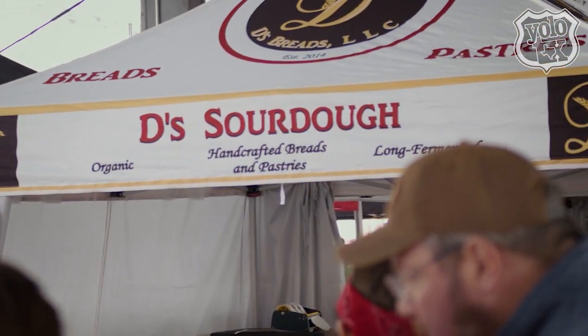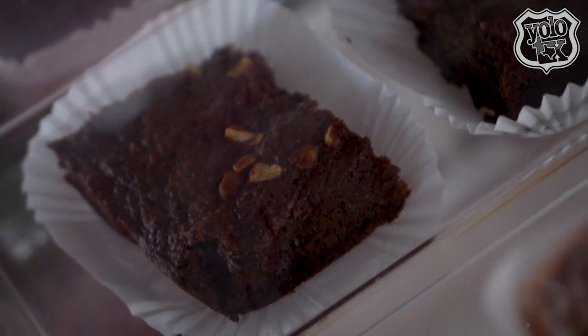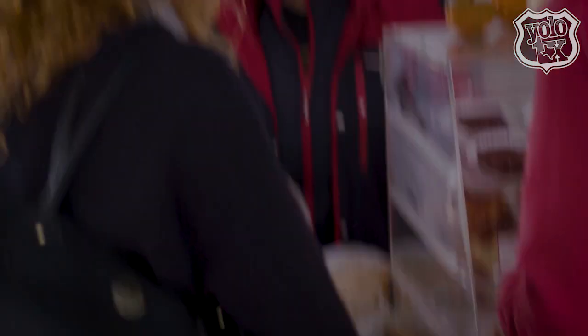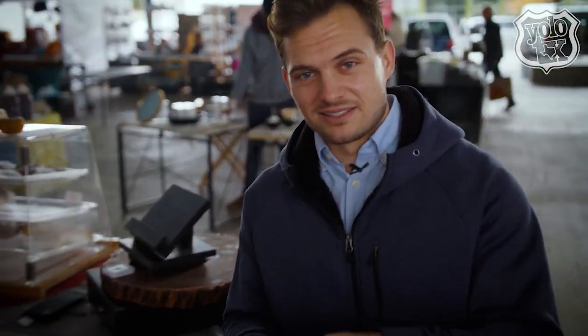I sell sourdough-based breads and pastries. Today is pecan day, so I have pecan brownies, pecan sticky buns, and cranberry pecan sourdough. And you make them all yourself? I make everything from scratch, yes. Pecan weekend here at the Dallas Farmers Market — how better to celebrate than with a pecan brownie!